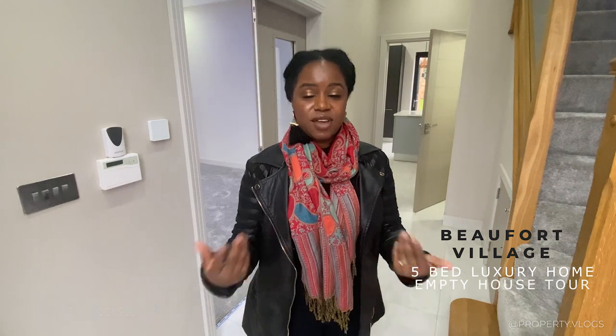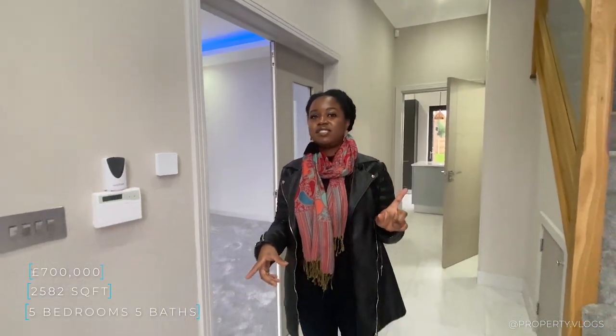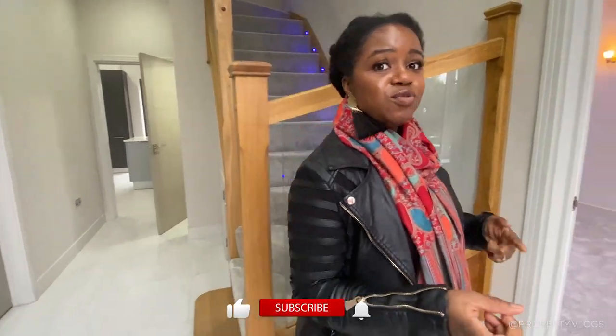Welcome to the inside of your entryway. As you come inside you've got underfloor heating — that's the first thing you'll notice in this space. All the tiles in this house are Porcelanosa.